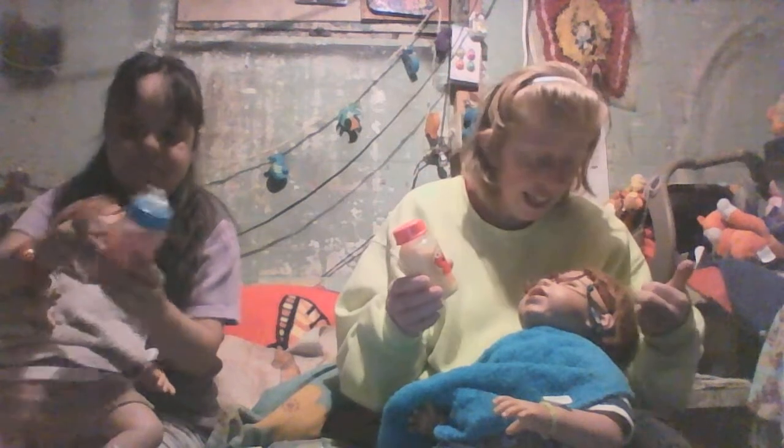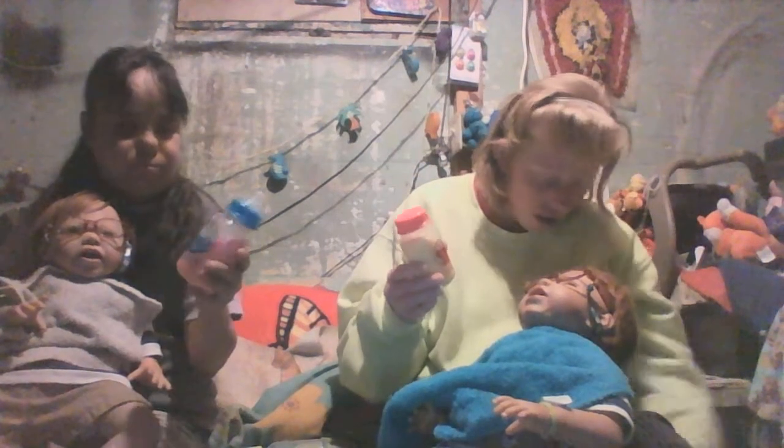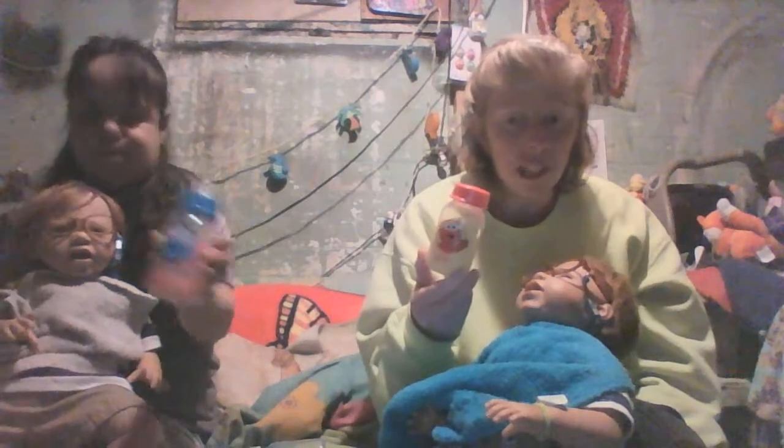Hi YouTube, it's us again. We're back to show you some new bottles we bought and feed two kids with real formula that we just put food coloring in. Hers is pink and mine's yellow because they love banana better, I think. And we just did the strawberry to be opposite.